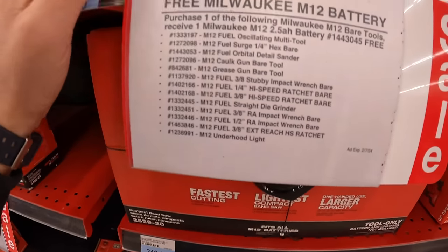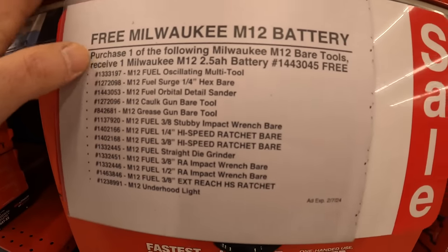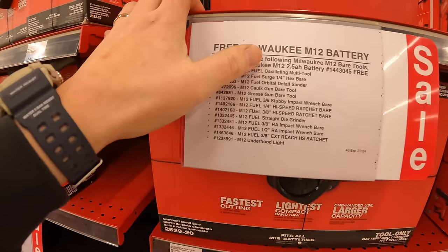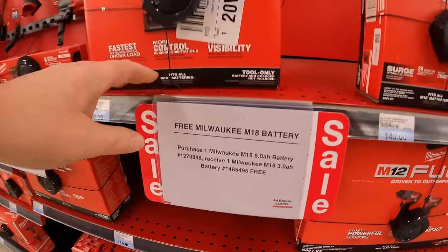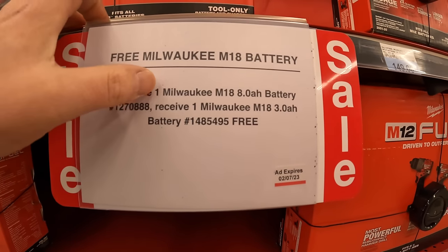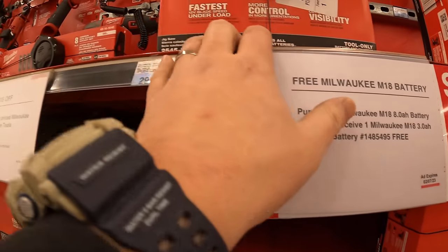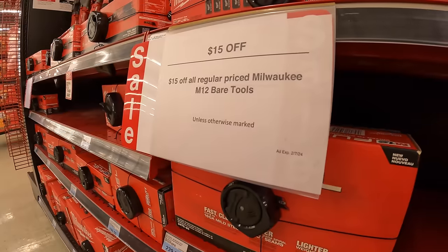For the Milwaukee M12 system, if you buy a tool you get a free M12 2.5 amp hour high output battery — there's a long list of qualifying tools. They also have a free Milwaukee M18 battery deal: purchase one Milwaukee M18 8 amp hour high output battery and receive one Milwaukee 3 amp hour battery free. Plus $15 off M12 bare tools.